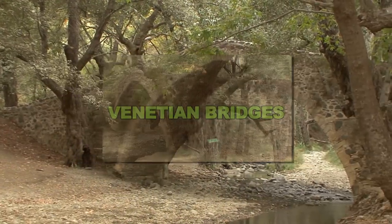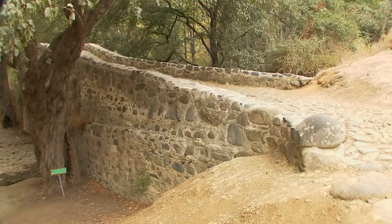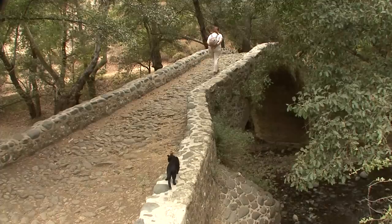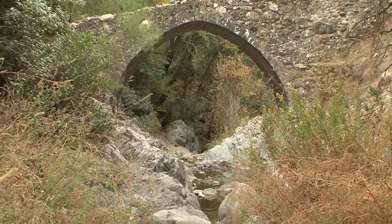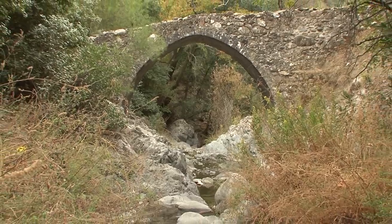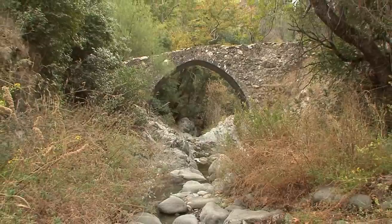Within the Zeros Valley, several Venetian bridges indicate a former ancient camel route that led through the valley. Copper ore from the mines of Trudos was transported to Paphos on the coast, and from there was shipped abroad.